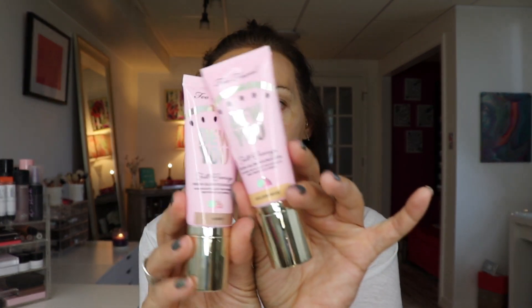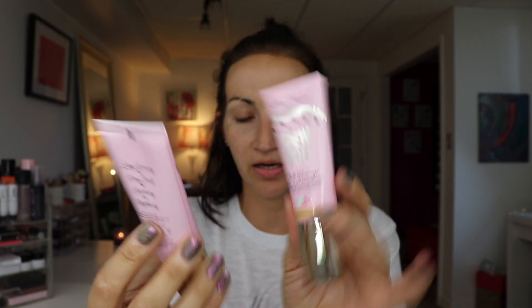The two shades I think are going to match me best are Golden Beige and Honey. You have a little pump, which is very nice. I'm going to start with Golden Beige — that might be a little light. Let me see Honey. I'm going to do a mixture of the two. This feels thick. Yeah, I need a little Honey. I can never find a foundation shade to match me perfectly.